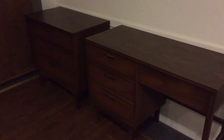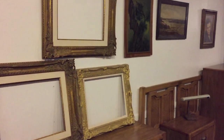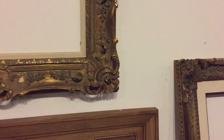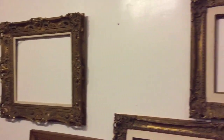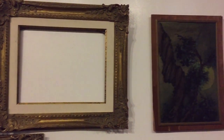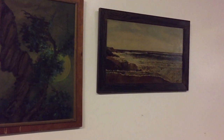Here are some mid-century bedroom pieces and a complete bedroom set. If you're looking for frames, here's a nice grouping of beautiful frames — look at the details. There are some empty frames for you to choose from this Sunday.